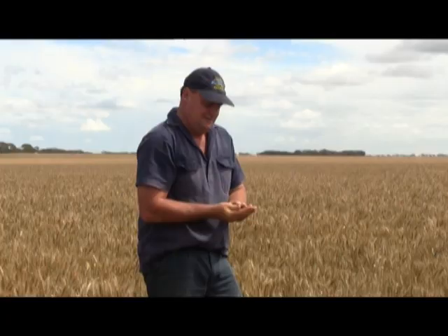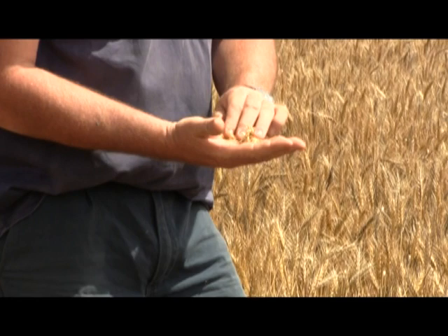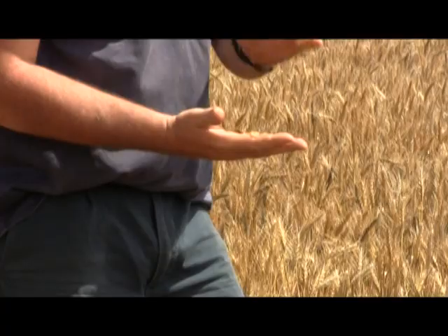As part of the work, Mr Curnow's agronomist has established a long term strip trial in one paddock to test the ideal rate of gypsum on different soil types. Mr Curnow has measured annual yield increases of between 5 and 10 per cent on the gypsum responsive zones, but in some years this yield response has been as high as 20 per cent.